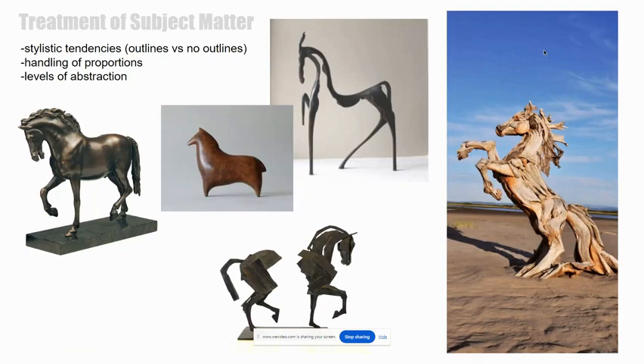It's totally fine to work three-dimensionally with this studio project. Here are some examples of different styles pertaining to three-dimensional art. We see different mediums being used, like driftwood on the far right versus something that looks like bronze on the far left. So feel free to work three-dimensionally, and you can even do a little bit of both — 2D and 3D.